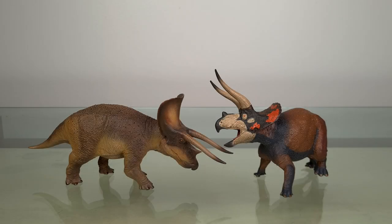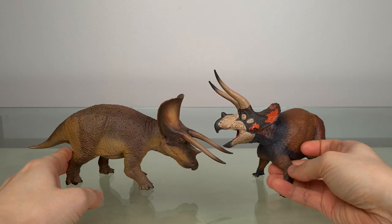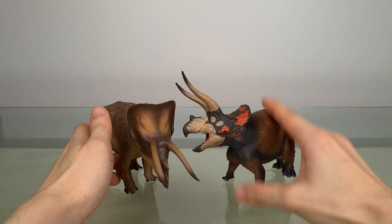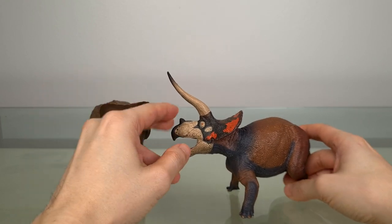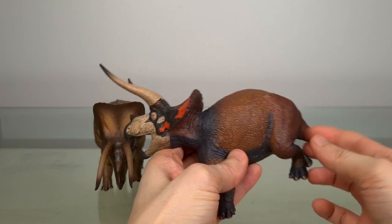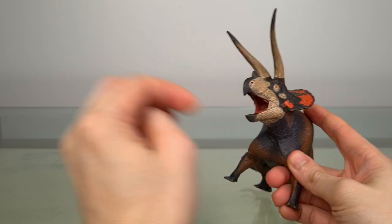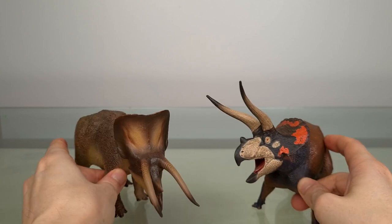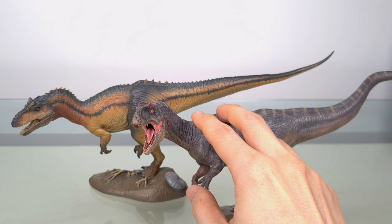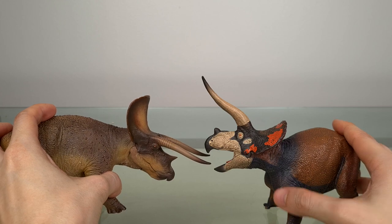Good day guys. I've had a few requests to do a comparison between the PNSO Triceratops and the EoFauna. I normally wouldn't do a video just for that, but it gives me an excuse to look at the EoFauna, which I didn't review, since I got it later than everybody else. It's a really good model and it does make sense to do a comparison, so here we are. It's not a straightforward contest, so instead I'll opine on a few aspects that will hopefully help you decide.